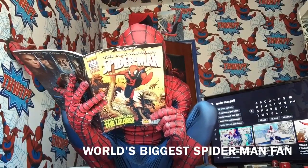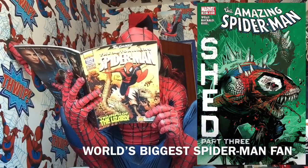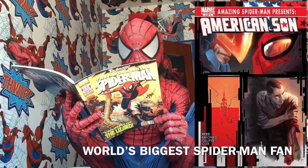Amazing Spider-Man 631, Amazing Spider-Man 632, Amazing Spider-Man 600, and American Son issue 2.